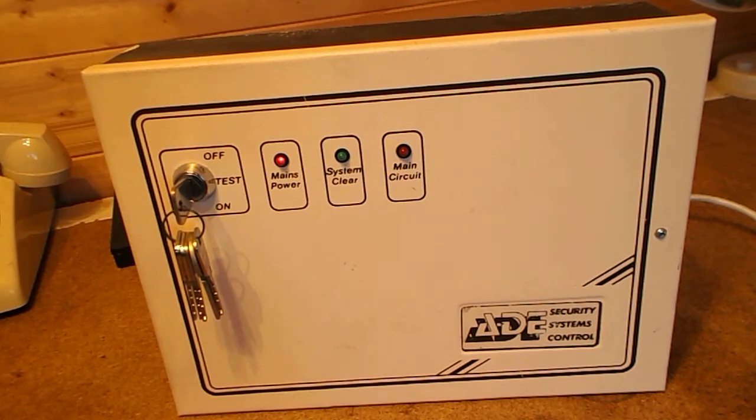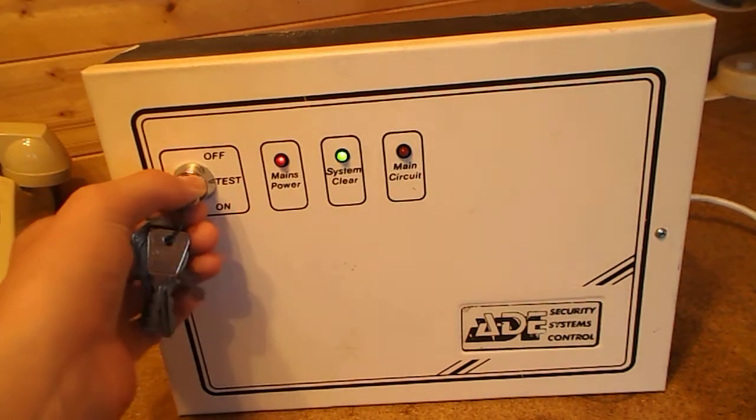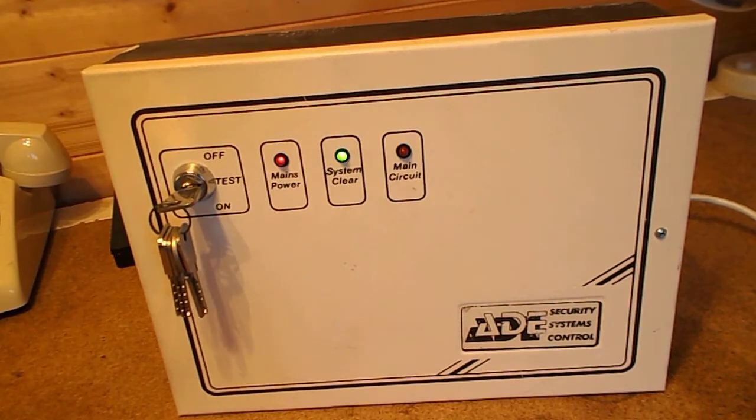I've linked out all the zones, so it should count down. Well, it does count down — it should arm itself, but it doesn't. I'll put the system in guard and show you. You'll hear the buzzer; it's actually quite loud, but then it just won't stop.